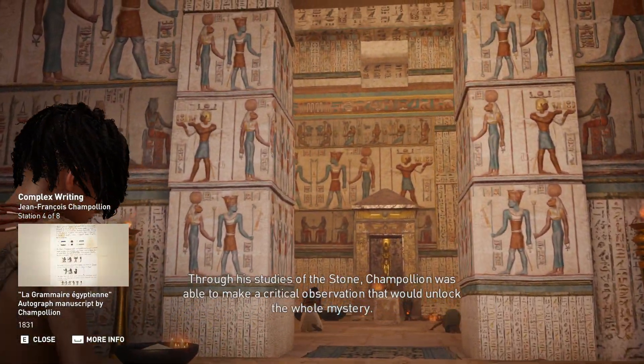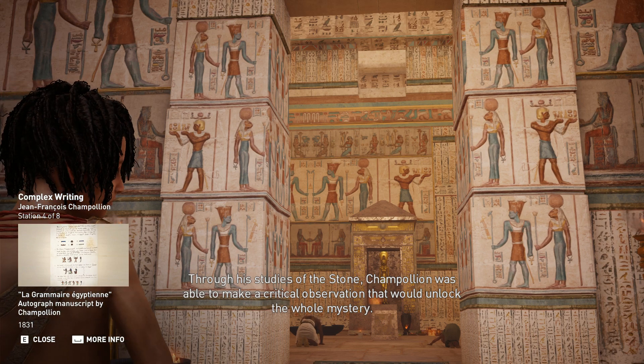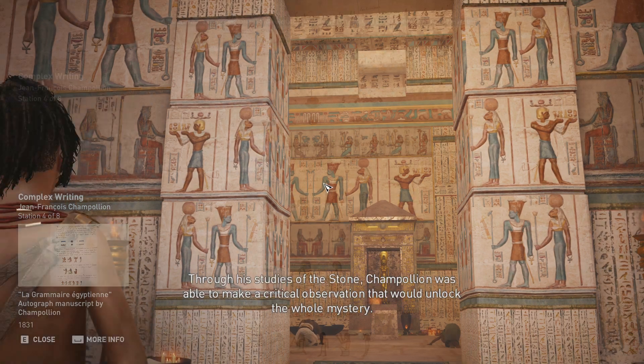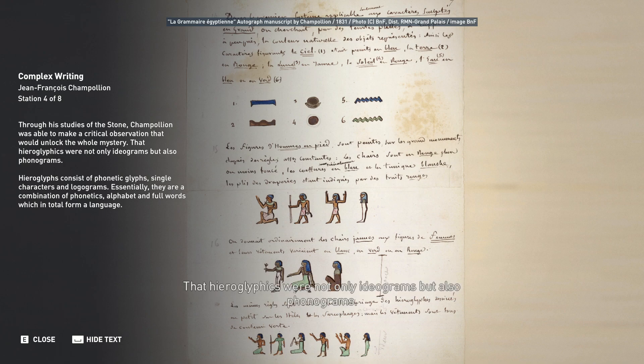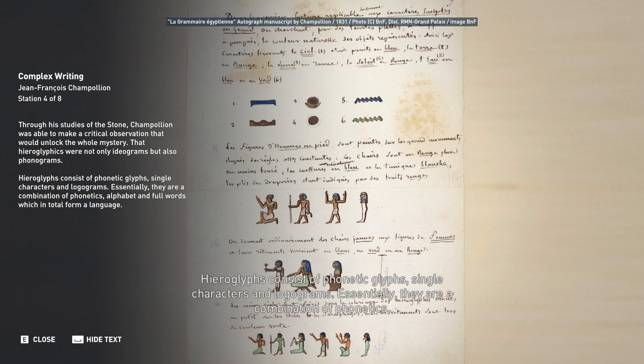Through his studies of the stone, Champollion was able to make a critical observation that would unlock the whole mystery: that hieroglyphics were not only ideograms but also phonograms. Hieroglyphs consist of phonetic glyphs, single characters, and logograms — essentially a combination of phonetics, alphabet, and full words, which in total form a language.